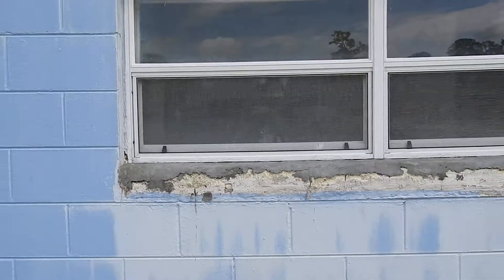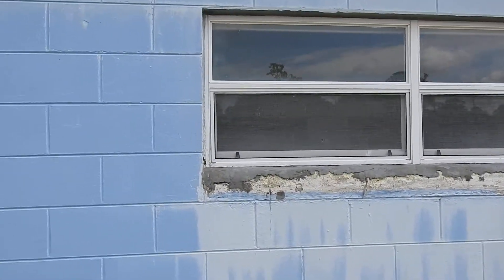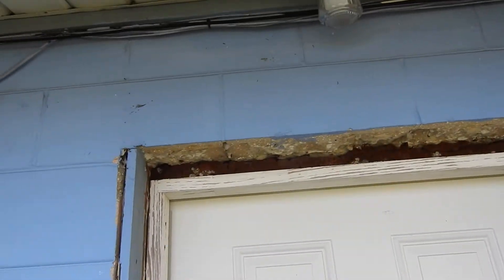That window on the south side of 4200 needs a new windowsill. Back door — probably replace this door jamb and fix the soffit. This is the 4200 side.